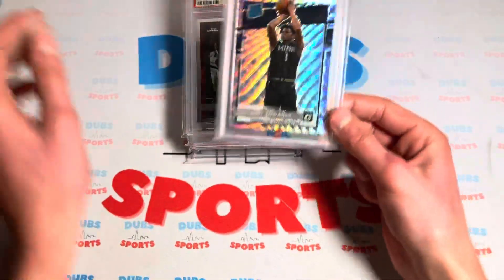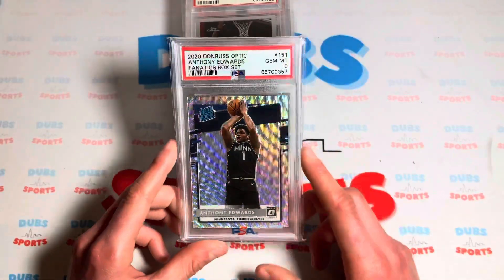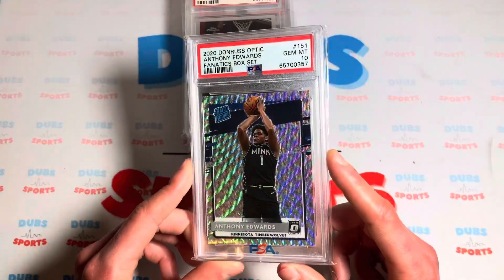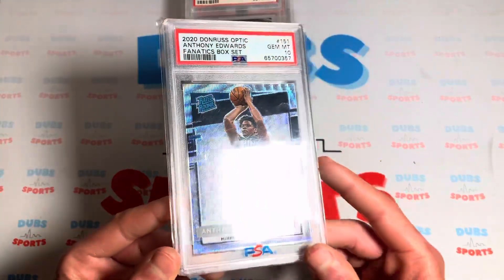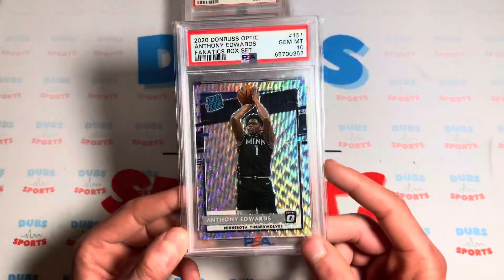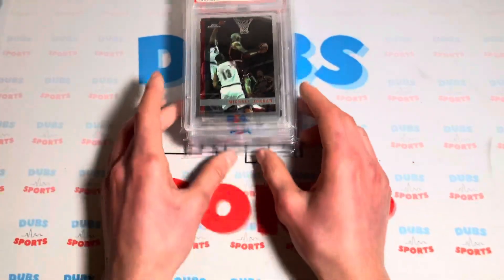Next up, we got a nice Ant. I worked a little trade for this one — I traded my Hyper and about $25 cash for a PSA 10 Ant. Nice Fanatics PSA 10. These waves look pretty clean from the Fanatics box sets.